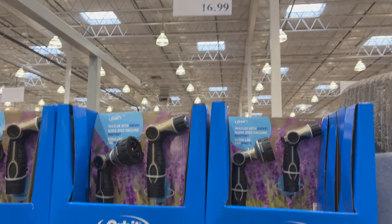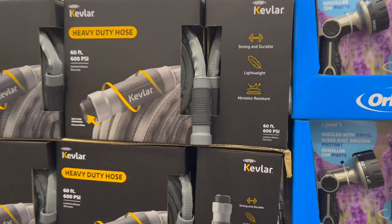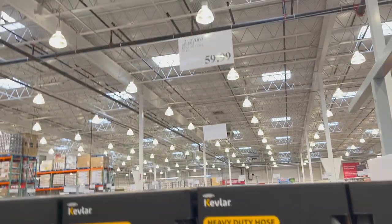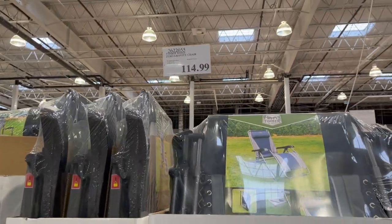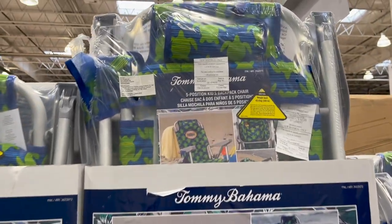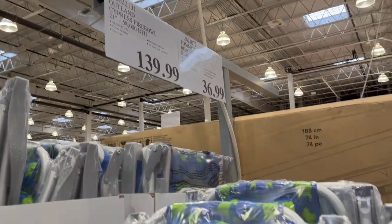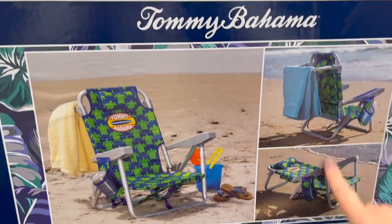By Orbit, a two-piece nozzle set for $16.99. Kevlar heavy-duty hose, strong, durable, lightweight with easy-spin couplings for $59.99. By Timber Ridge, the zero gravity chair is $114.99. And by Tommy Bahama, a five-position kids' backpack chair with a cup holder and towel hook for $36.99 — how cool is that!